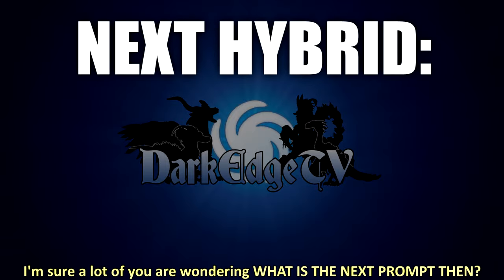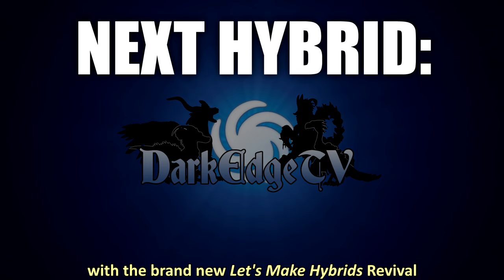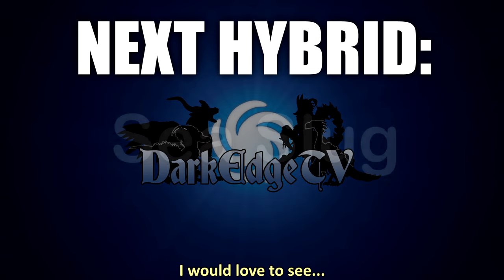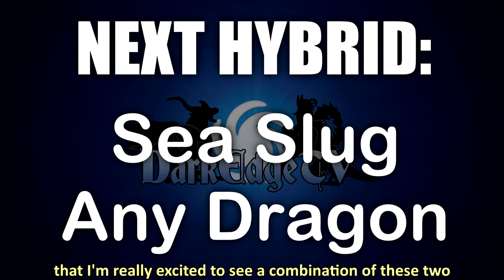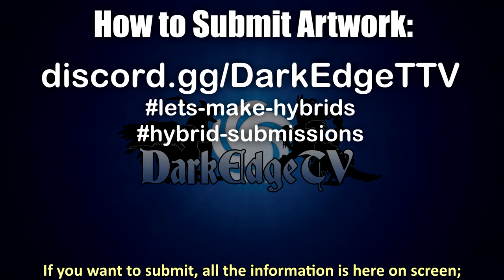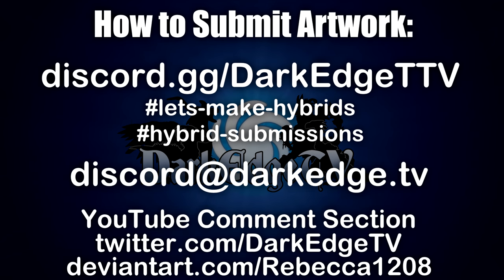I'm sure a lot of you are wondering what the next prompt is. To have as much fun as possible and bring us back to a strong start with the brand new 'Let's Make Hybrids' revival, for our immediate next prompt I would love to see a sea slug combined with any type of dragon. I know we've done dragons before, but they come in such a variety that I'm really excited to see this combination. Thank you all so much for watching — all submission information is on screen — and I look forward to seeing you all again soon. Take care!